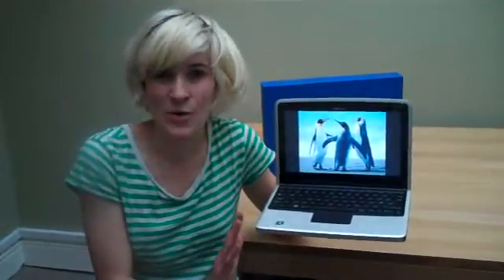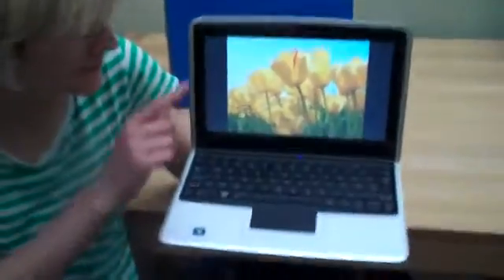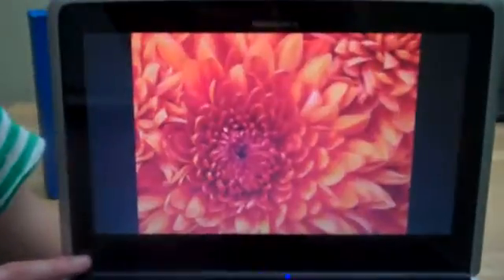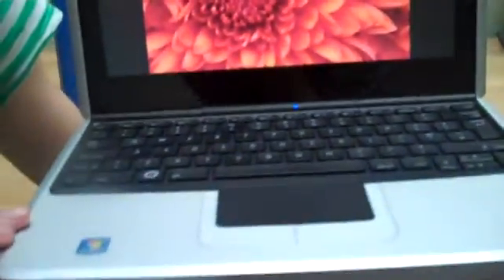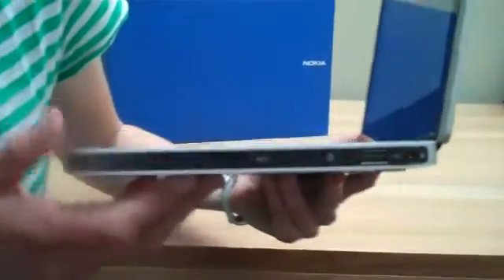On first glance, it's got everything in its favour. It's really beautifully made. That's a gorgeous higher-end screen there. This casing — solid aluminium — it's very smooth, it's very prettily done.